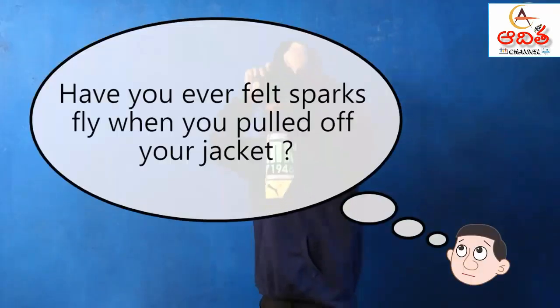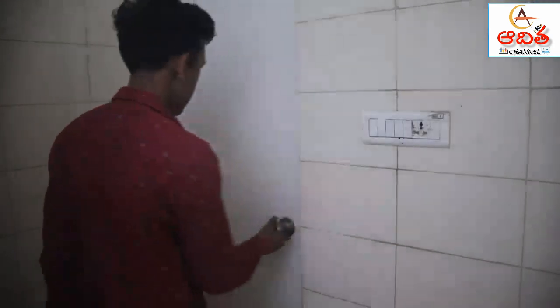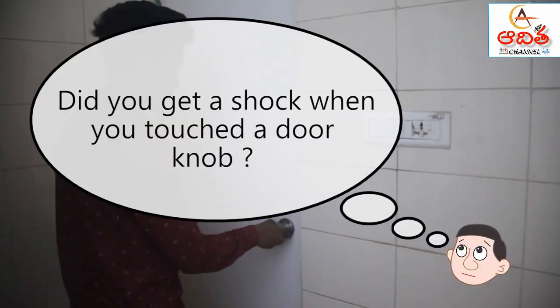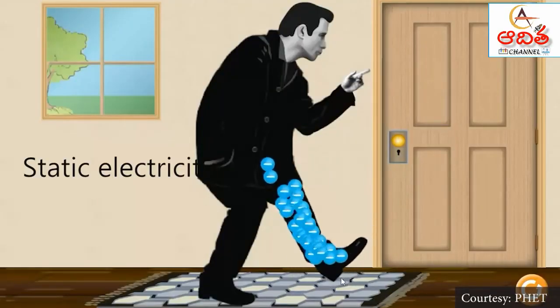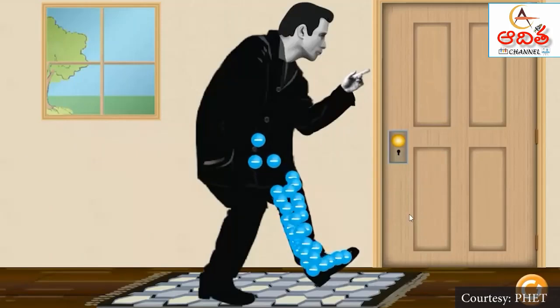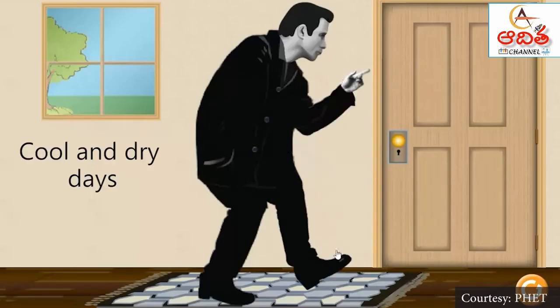Electrostatic force: have you ever felt sparks fly when you've pulled off your jacket, or got a shock when you touched a door knob? These things happen because your body is collecting electricity. The sparks are called static electricity — electrons that pile up or get collected in one place. This is especially true on cool and dry days.